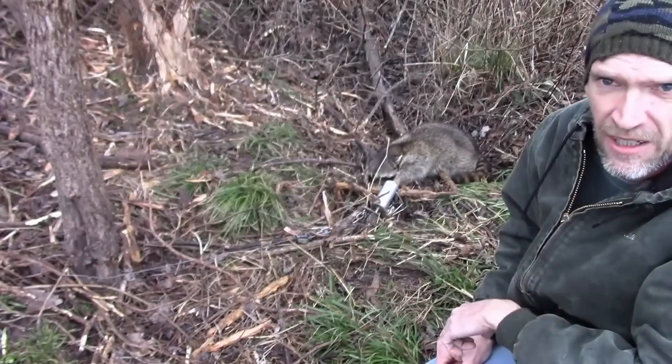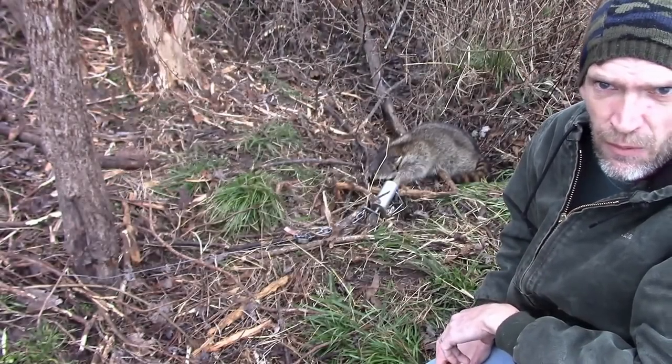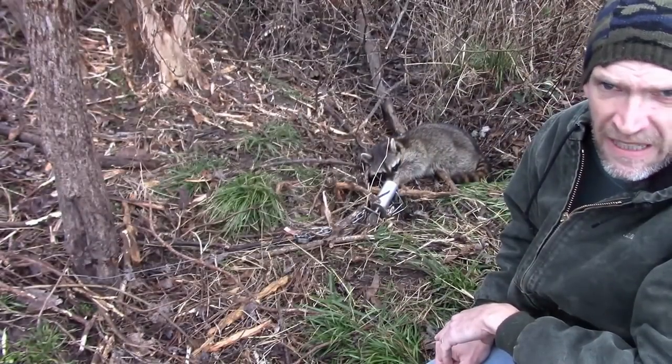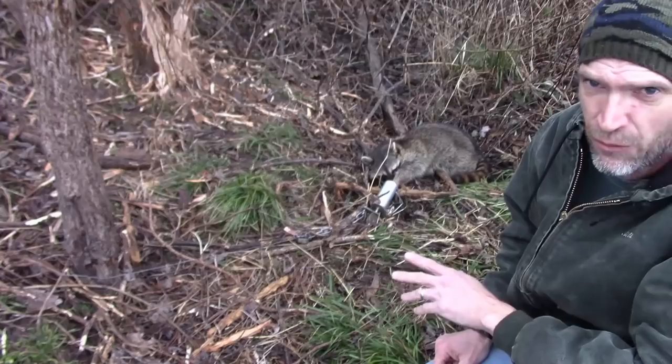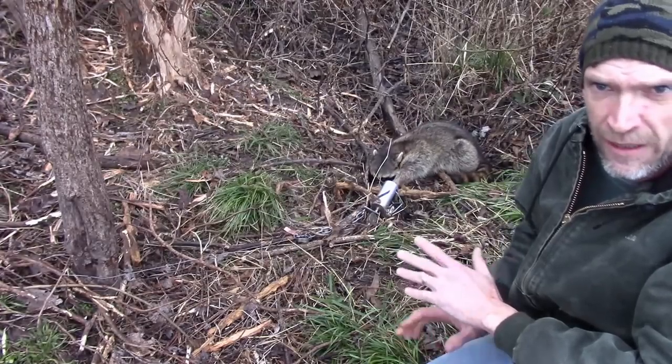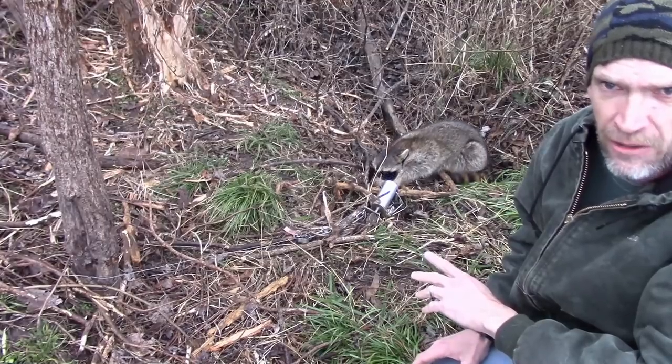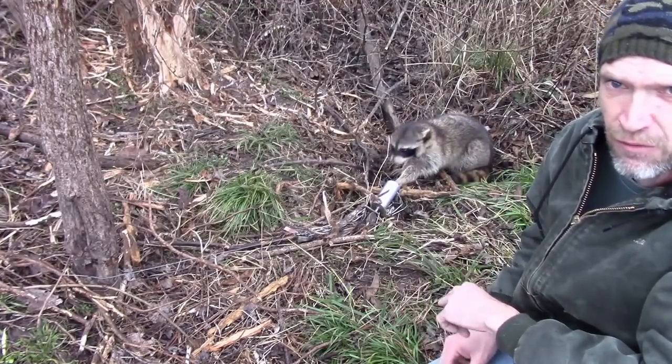I was able to get this young coon last night. The trapping weather has not been real good here lately - it's been in the low teens, pushing five to zero degrees every night for about the past week. When that happens, coons don't move a lot. They're not true hibernators, but they're not going to get out and move a whole lot.